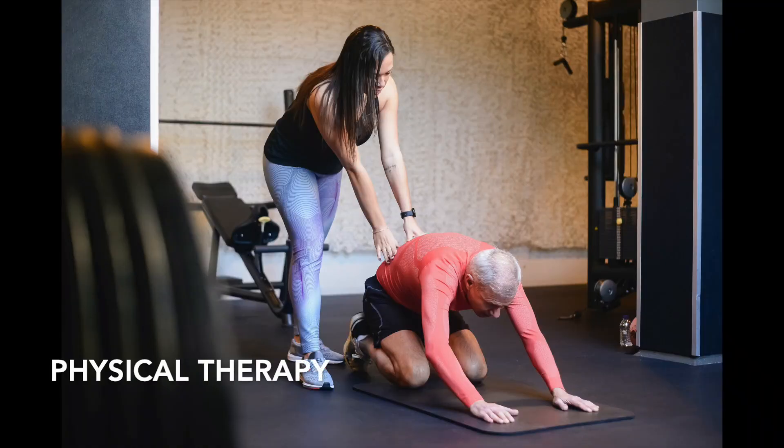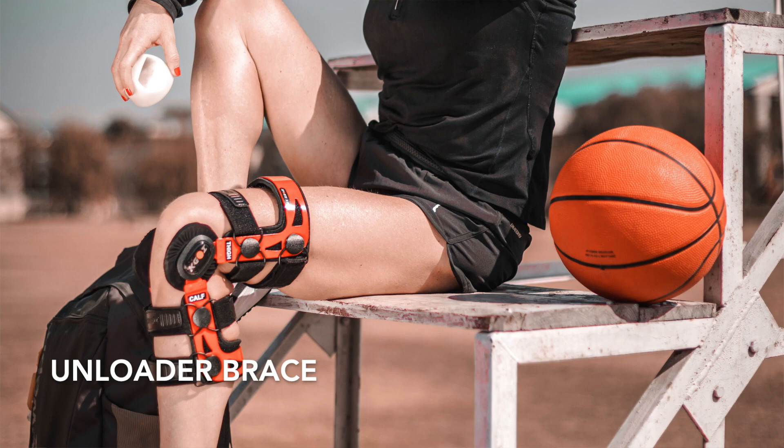Physical therapy. The idea is that by strengthening the muscles that support the joint, improving flexibility, and helping reduce inflammation and pain, it often can help patients get back to their activities. Another option is a brace — these are called unloader braces. As the name indicates, they are designed to try to take some of the stress off of the side of the knee that has the meniscus tear, and people use that brace when they're trying to be physically active.